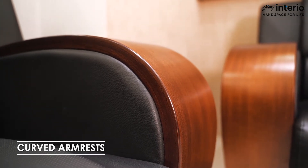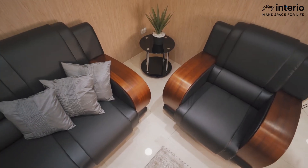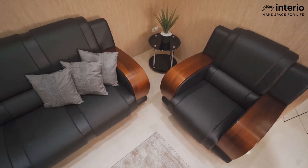Rounded designs at the touch portion further enhance this aesthetic. This sofa also includes a magazine pocket at the side which features chrome plated buttons.